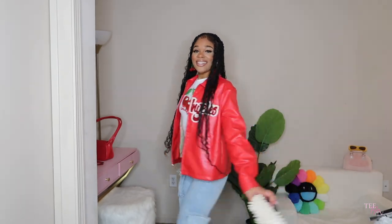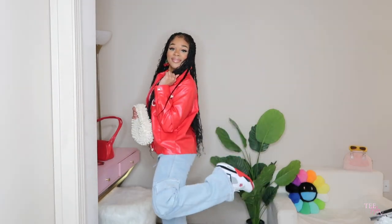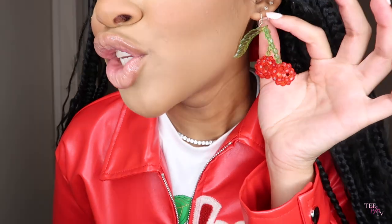All right y'all, so this is the first outfit. Clap it up for this outfit because this is a 10 out of 10, honey — especially with the braids, it looks super cute. I got these earrings from Forever 21, they're cherries, super cute and dangly. I love these — definitely my style.